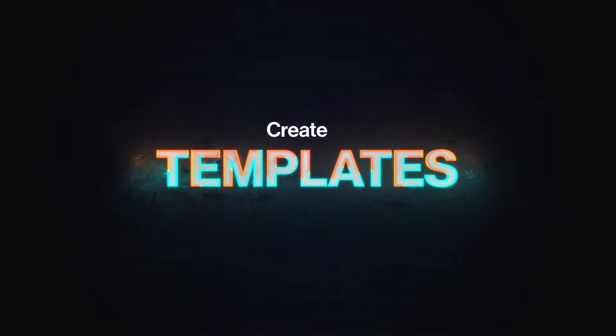Tip number three: create templates to streamline content creation. One of the most common complaints I hear from businesses in regards to their social media strategy, or lack thereof, is not having enough time to consistently create quality content that engages their target audience. By front-loading the work and creating templates, you'll save yourself hours of work every month.